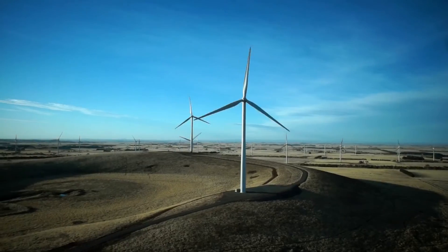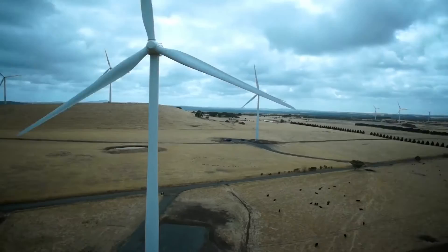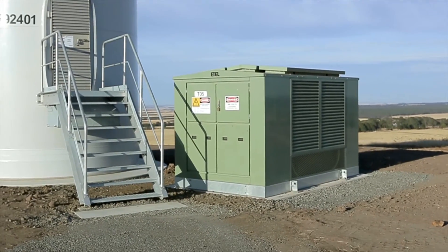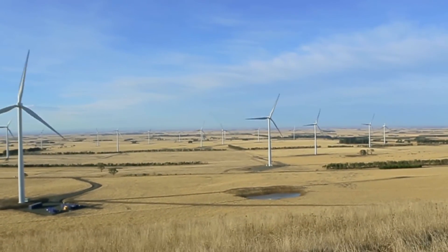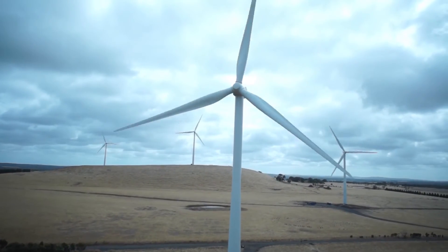A recent project that ETAL completed was Mount Mercer Wind Farm in Victoria, Australia, and that involved 66 wind turbine generators, of which we supplied a transformer for each, and they converted the voltage from 690 volts all the way up to 33,000 volts for transmission around Victoria.